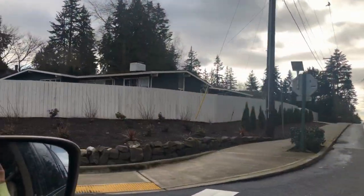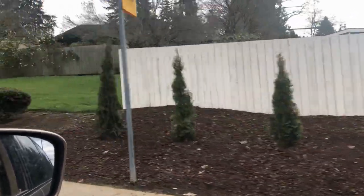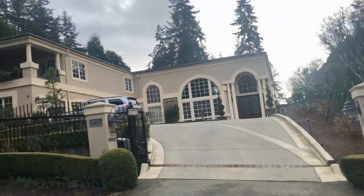Traffic in this area tends to be horrible in general — the Puget Sound, Seattle-Bellevue area traffic is just horrible. So when it comes to what people are willing to pay a premium for, being close to their work is very important because time is money. This Clyde Hill location has great commute access whether you're going into Bellevue or Seattle, and I think that's a lot of what people are paying for.